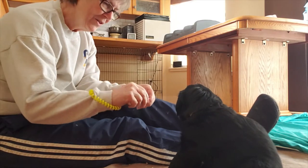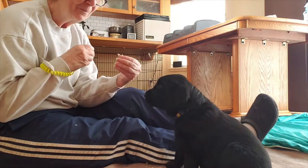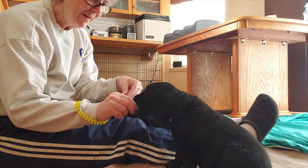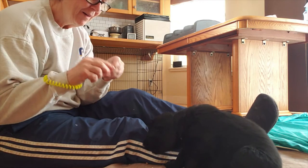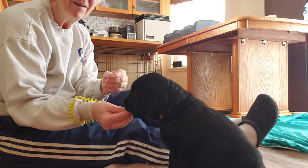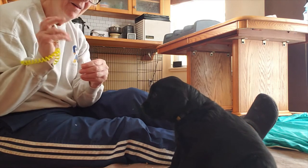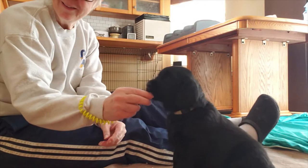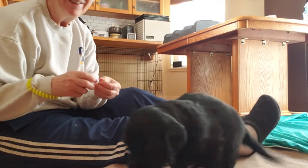Good job. Good girlie. Good job. We're making all the noise over there, eh? Thank you. Telling you, she wants in.